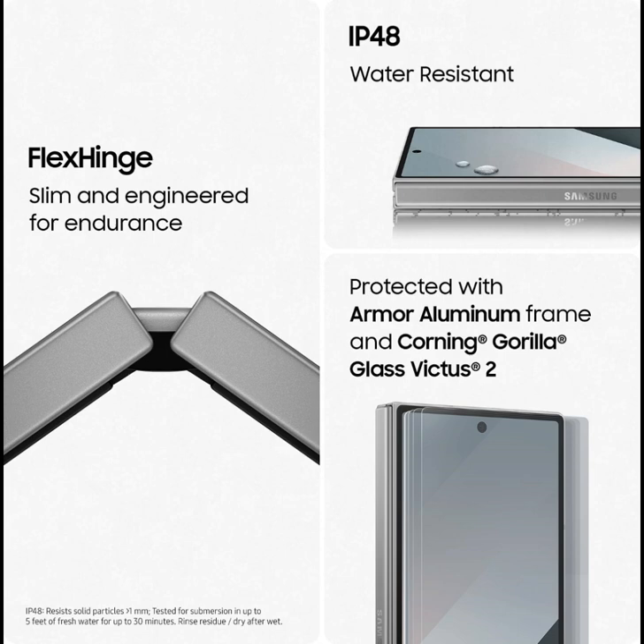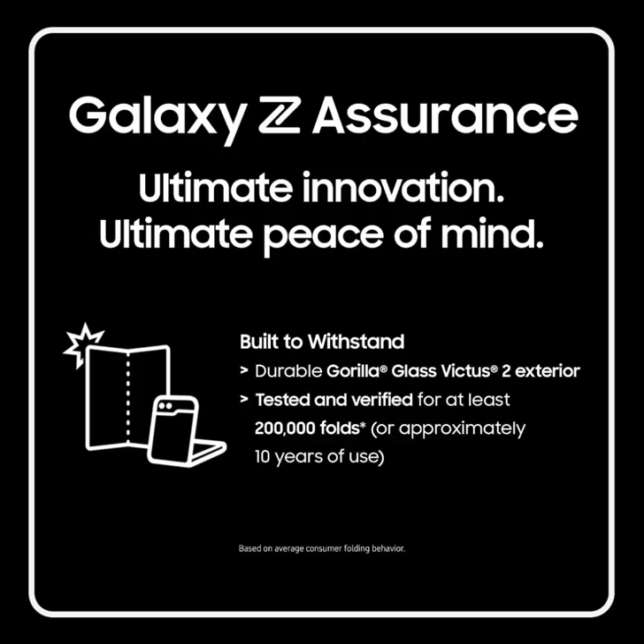Circle it, find it, see it — make huge discoveries when you use Circle to Search with Google on the large screen of Galaxy Z Fold 6. Circle those shoes on your feed and easily see where to buy them. Search is easier than ever on an expansive screen.